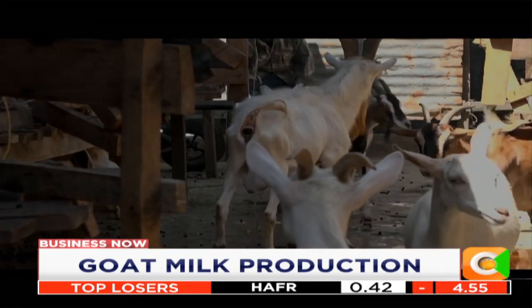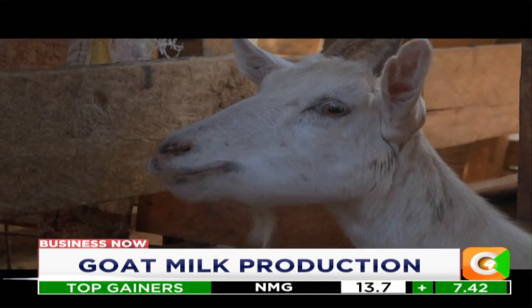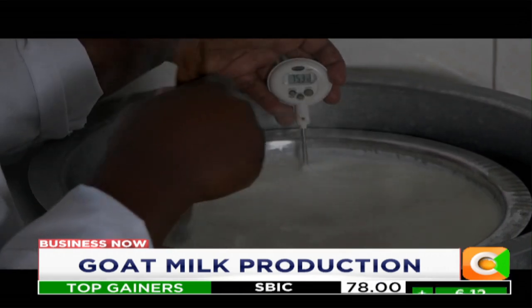That's inclusive of the kids, the does, and the bucks. We are producing 10 to 15 liters on a good day. We also allow the kids to suckle their mothers. One liter goes roughly for 250 shillings — either pasteurized, fresh milk directly, that is the raw, or boiled.